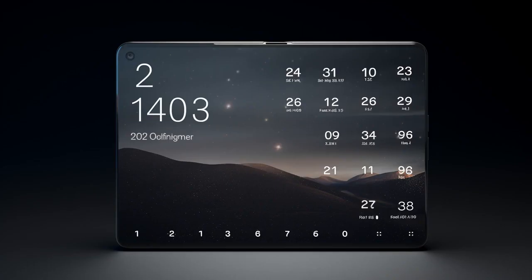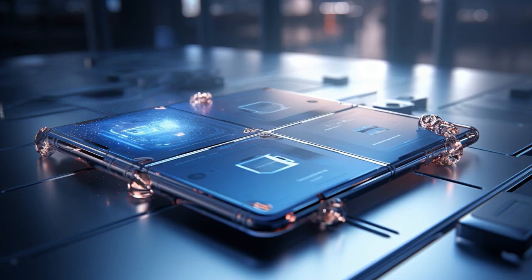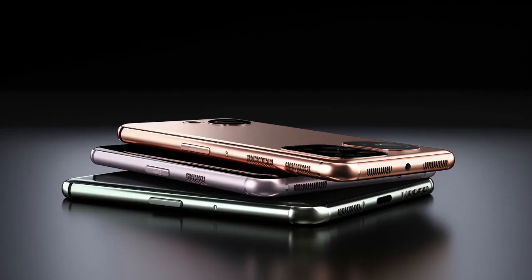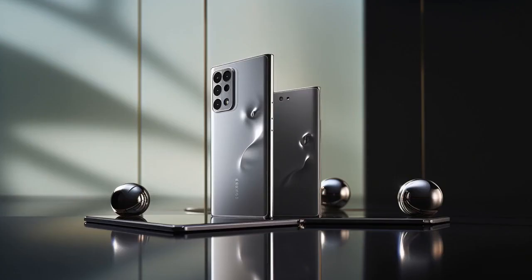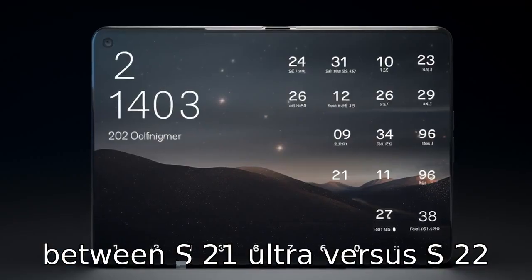Why don't you ever see the Galaxy S21 Ultra playing hide-and-seek with the S22 Plus? Because the S22 Plus always wants to be IT, as it always claims to be Plus One. Now, let us look at 11 critical differences between the two, and compare the differences between S21 Ultra versus S22 Plus.